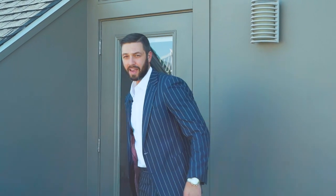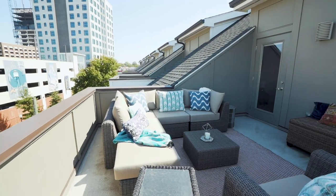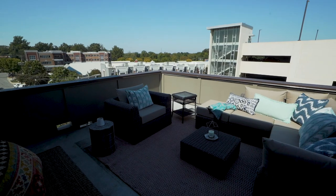And if the location doesn't sell itself, how about this sick rooftop? You can see uptown from here. You want a nice cup of coffee in the morning, a nice glass of wine after work, or what I might prefer — an old fashioned — you can sit out here and just enjoy living in South End.